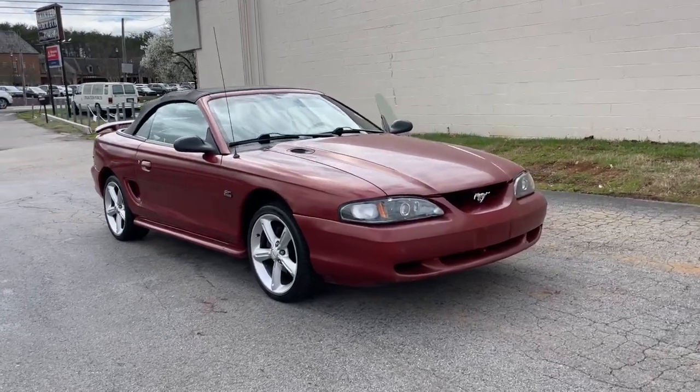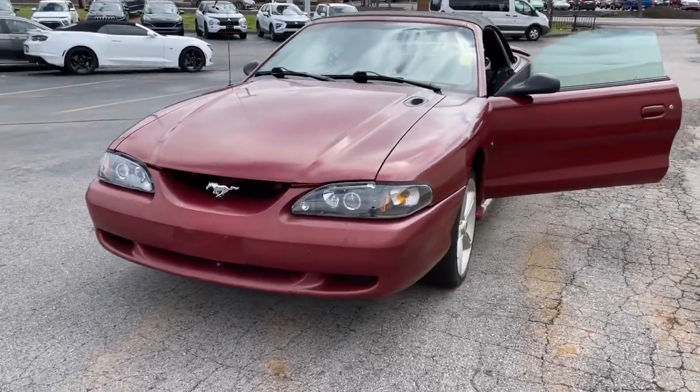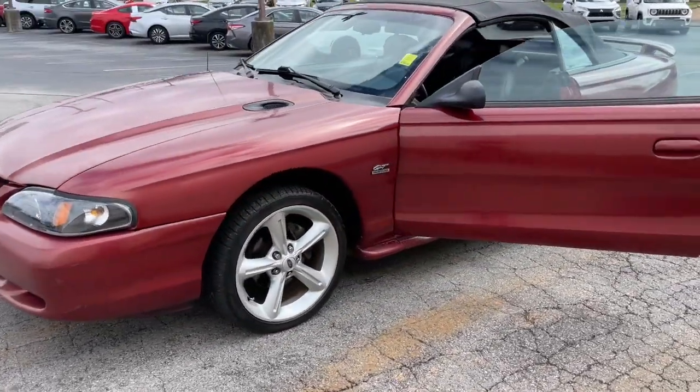Your next car could be the 1994 Ford Mustang. There has never been a better time to get behind the wheel of the legendary Mustang.